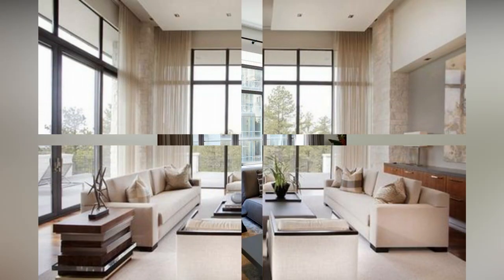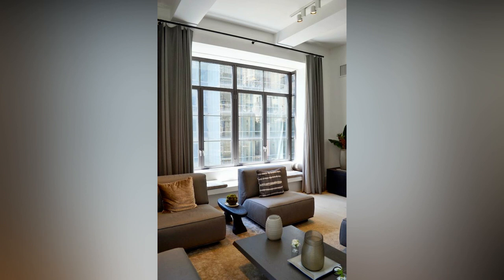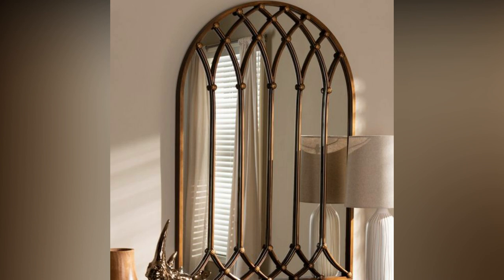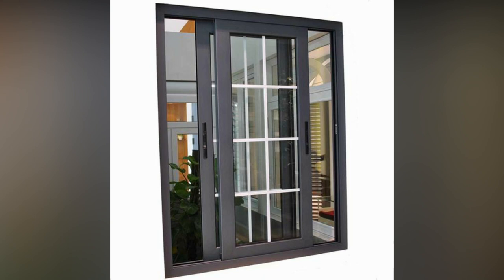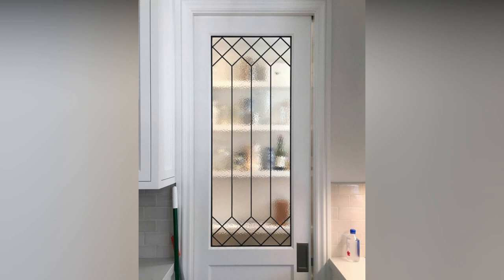Welcome and welcome back to my YouTube channel. On this channel I bring you home decoration and home design ideas. In this video I'm going to show you modern window grill design. I hope you like this video. If you like this video then subscribe to my YouTube channel. Great window grill design can give your home a fresh and fabulous look.